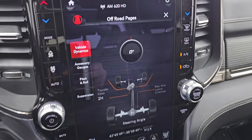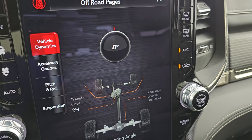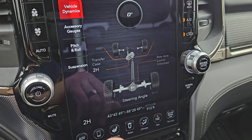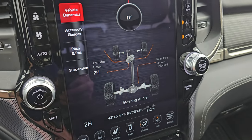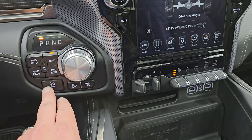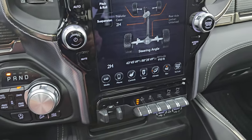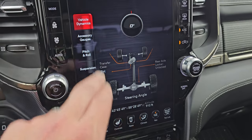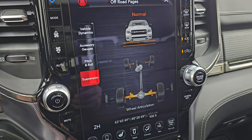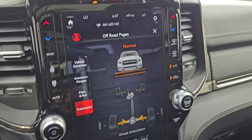Here are your off-road pages — you can see vehicle dynamics as I turn the steering wheel, that angle changes and the tires actually turn on screen. You also have your axle locker display showing whether you're in two high or four high, plus latitude, longitude, and altitude. There's your axle lock button, downhill assist controls, start-stop capabilities, eight-speed automatic transmission push-button four-wheel drive. You also have accessory gauges for pitch and roll, and the air ride suspension gauge — the truck has to be running for that to show properly.